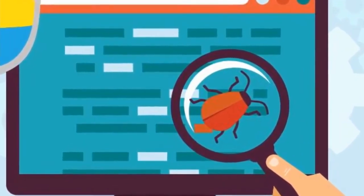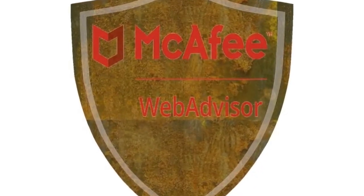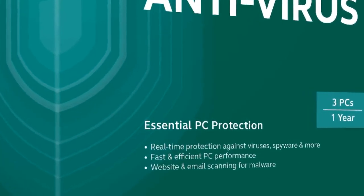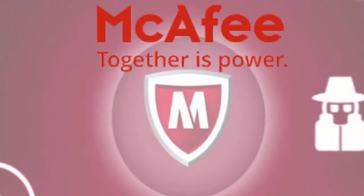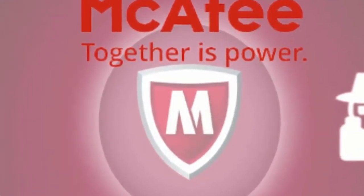AV-Test's performance test is used to find out the impact and usefulness of different antivirus software. In the latest test, McAfee got a perfect 6 out of 6 score. McAfee is also one of the best and most widely selected antivirus software programs by users.